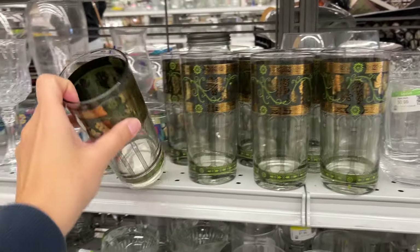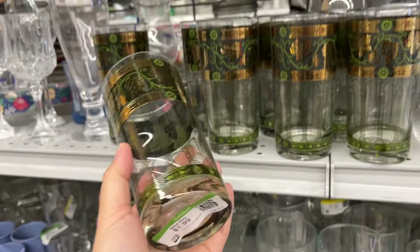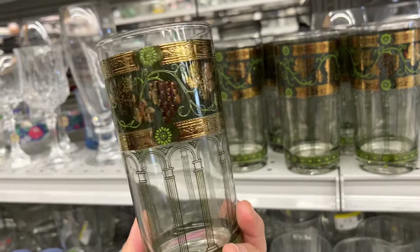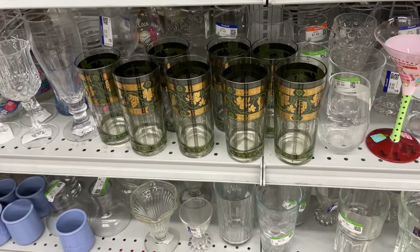This one I don't think is Culver – it's not marked Culver, I'm not sure what they are. They're two dollars each and they're in great condition, good quality. Highball glasses.